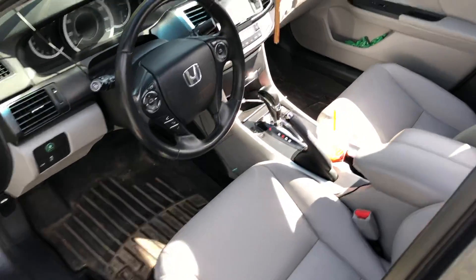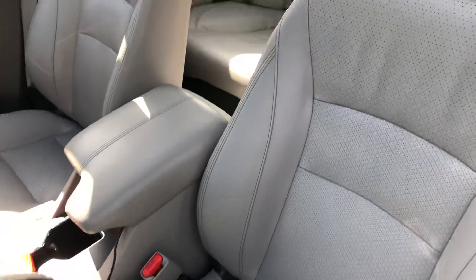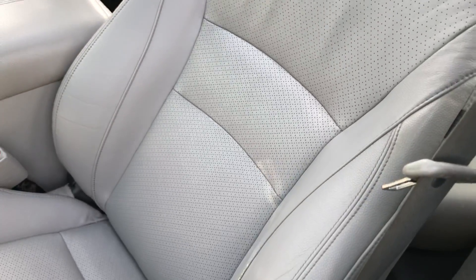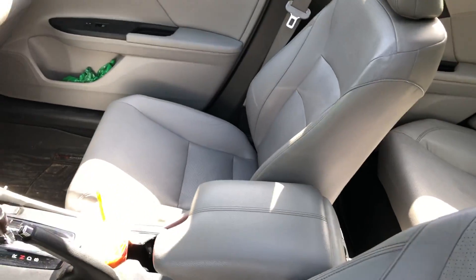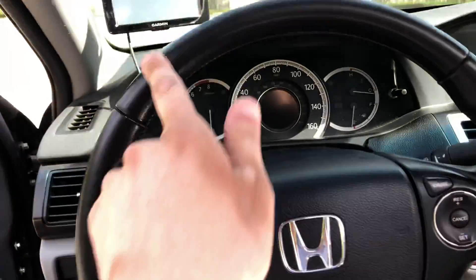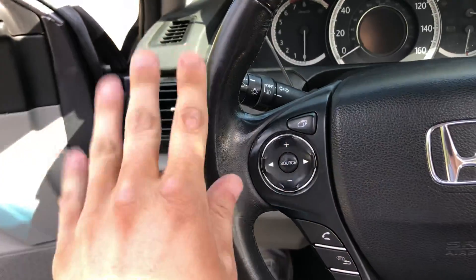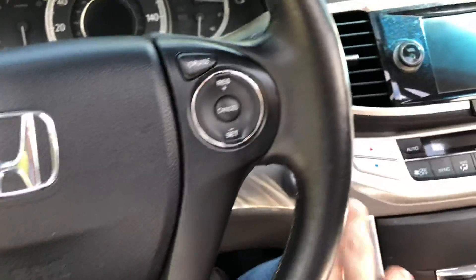Coming inside, the interior has held up really, really well. The bottom of the driver's seat is just fine; the backrest is starting to show its age a little bit just from getting in and out, but no tears to speak of just yet. The passenger seat is doing just fine as well. I do have the WeatherTech floor liners in it — definitely worth the $200 investment. The steering wheel holds up well; it has conditioner on it so it's a little shinier than usual.